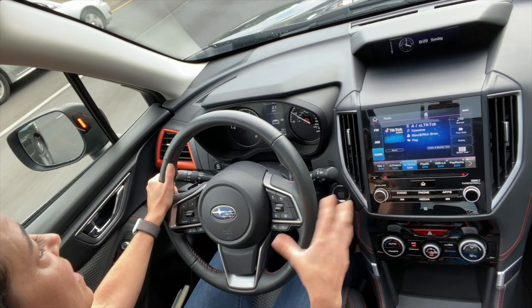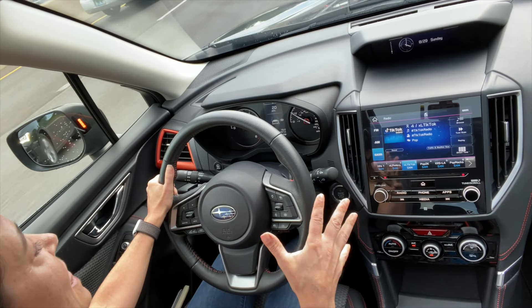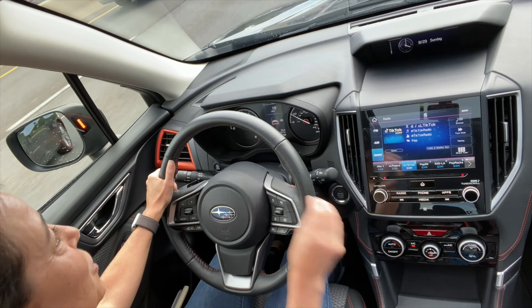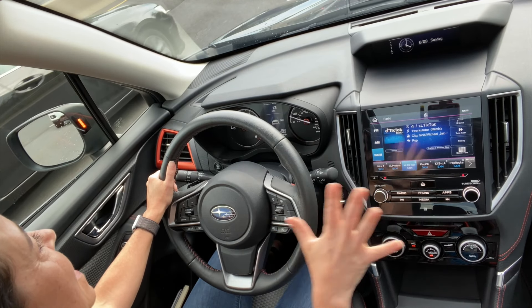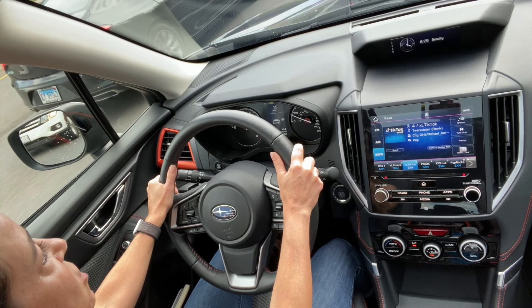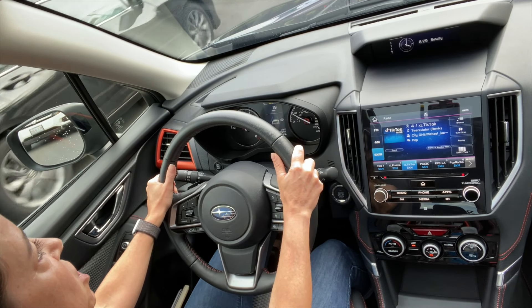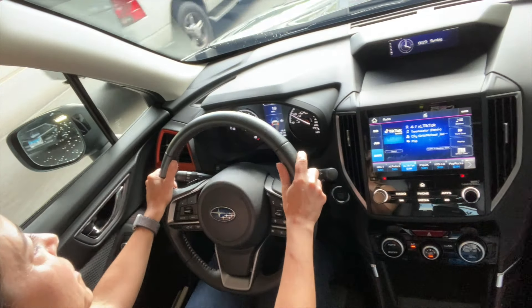It also gets superior ratings for its safety technology — the EyeSight system, which includes things like automatic emergency braking and lane centering. Good crash test ratings, an excellent safety suite. This also has a five-star safety rating from NHTSA, the National Highway Traffic Safety Administration. Both agencies agree this is a very safe vehicle.